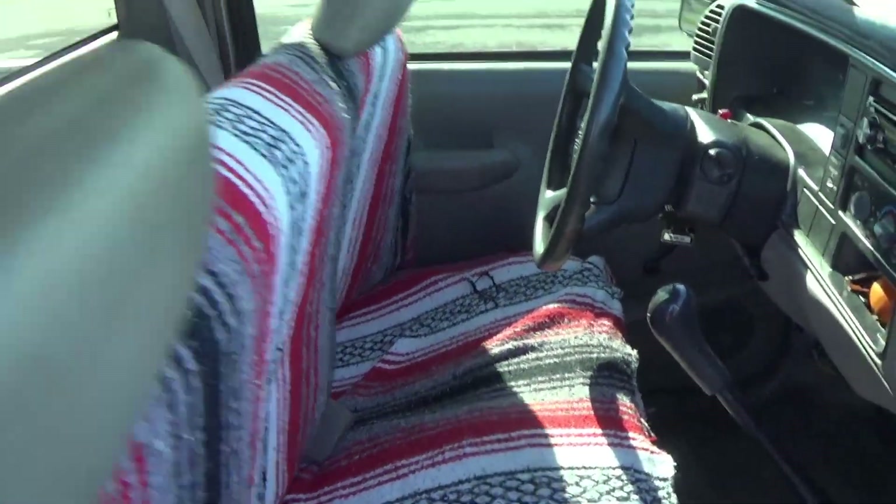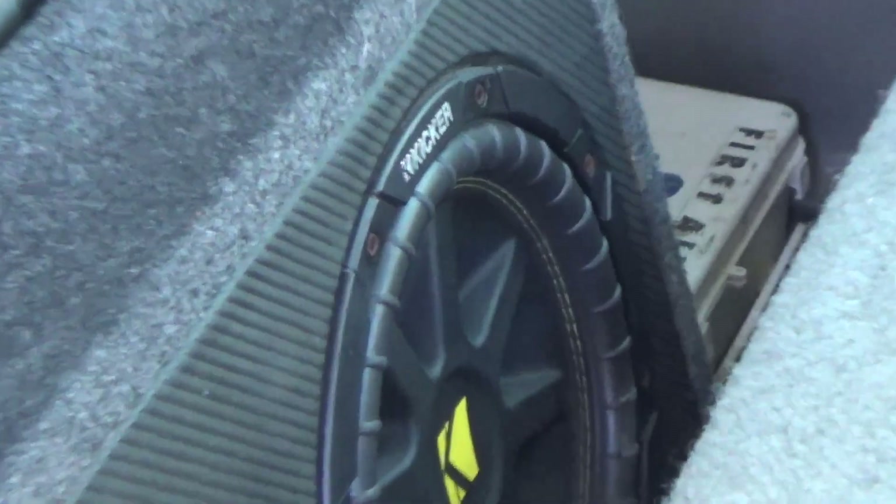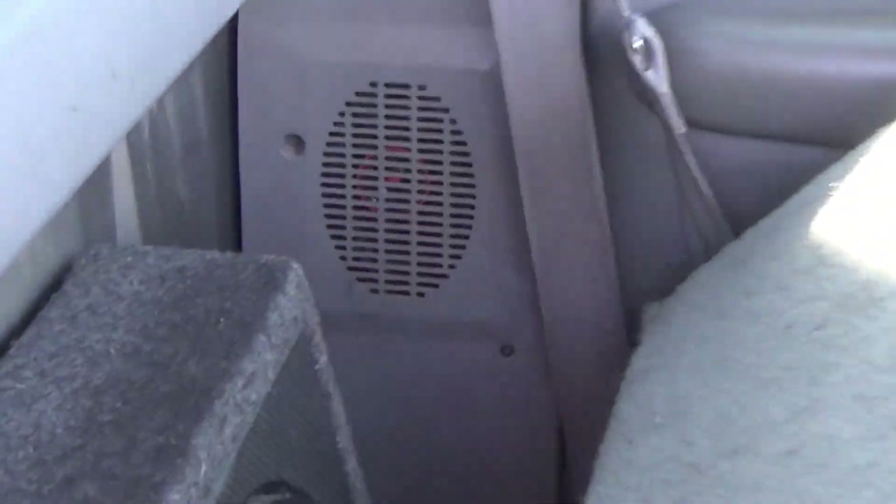Also added a subwoofer, as you can see there. And also new speakers all the way around, front and back.